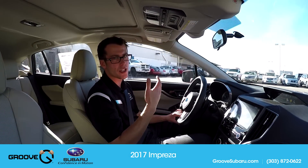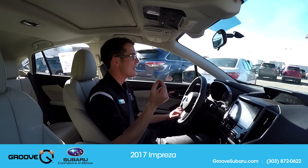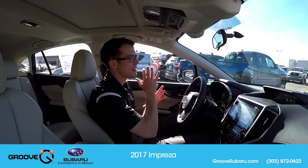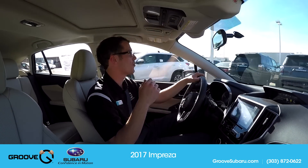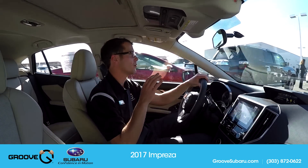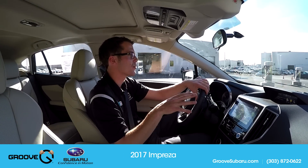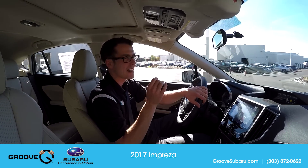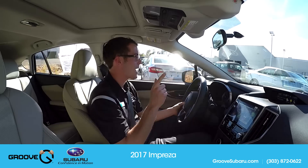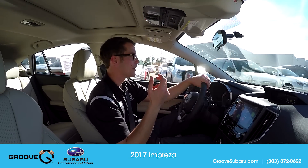One of the nicest things is the infotainment system with Apple CarPlay — that is awesome. People used to want navigation, but with Subaru you'd have to get a fully loaded trim to get it. Apple CarPlay and Android Auto will be in all of the trim levels of the new Impreza. So even if you don't have navigation built into the console with the 8-inch screen, you can still navigate through your phone. It will use data, so that's something to think about — do you have an unlimited data plan?